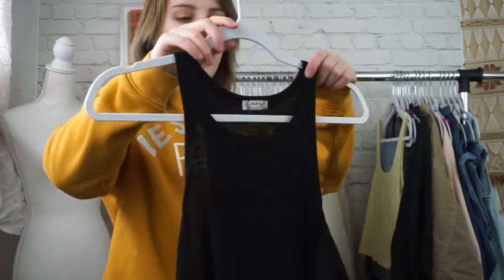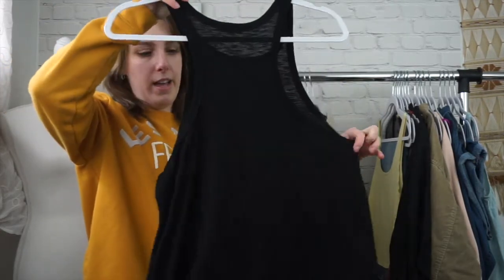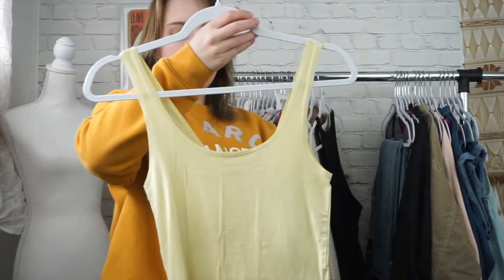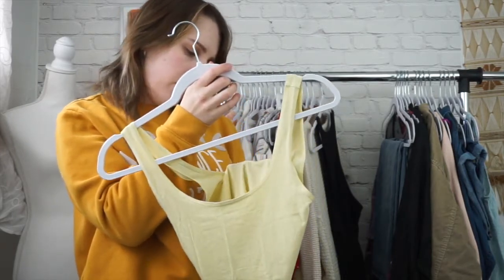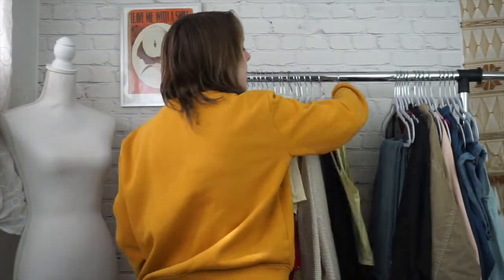Next is the new with tags Free People race back tank. It's new with tags, so I was excited to find that in the Goodwill bins. Slightly oversized, just a classic one. Next is another trend — just the yellow trend. We're seeing a lot of pale yellow for spring. This one is an American Eagle soft and sexy tank, size small, and it's slightly cropped. Very basic, nice soft tank top.